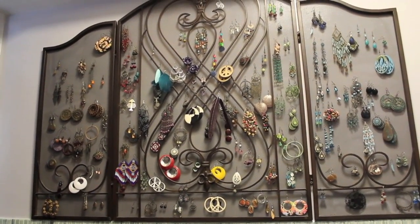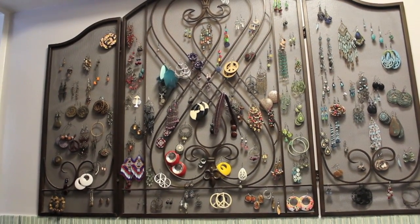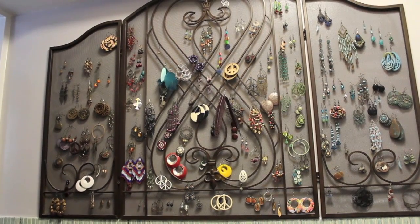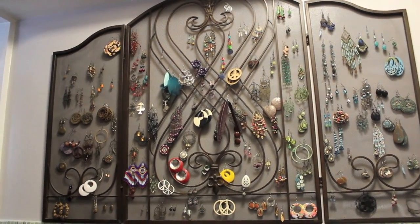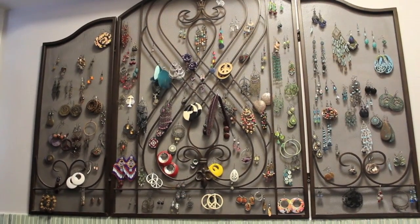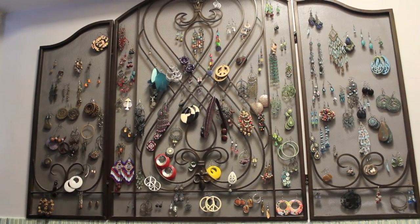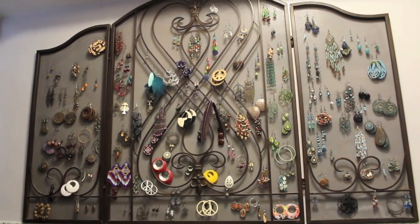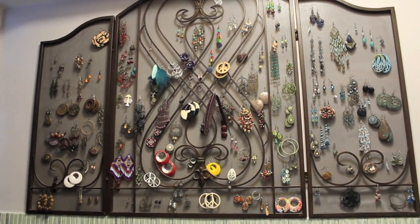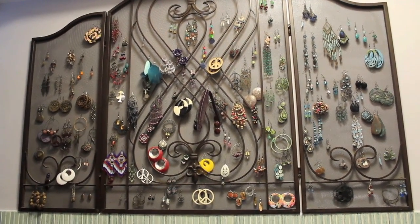So this is my earring collection, and what this is is a fireplace screen — you know, what people put around their fireplaces. My mom got this at Marshalls and she was like, oh my god, this would be perfect to hang up all your earrings on. Not sure how much it was, but it wasn't that expensive. So I'm just going to go through each section and kind of show you guys my earrings, but really not in depth.